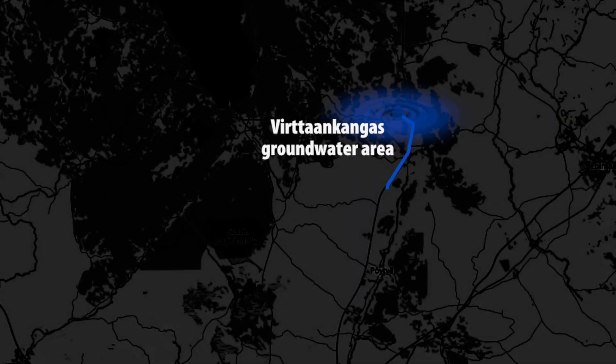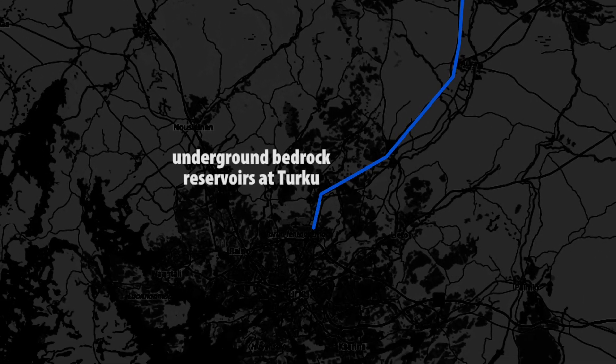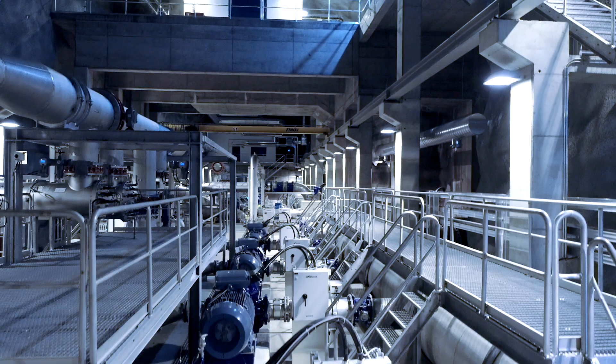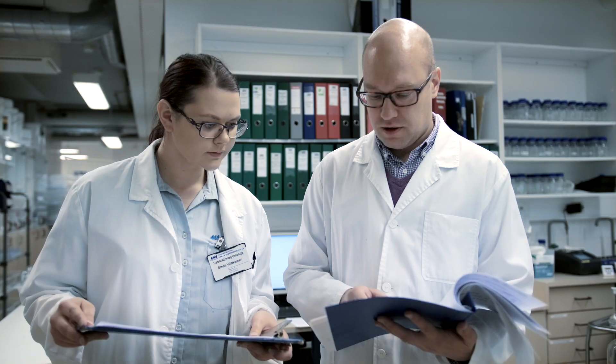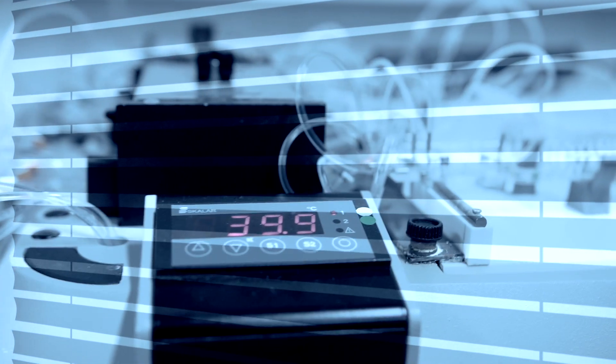The purified groundwater is piped gravitationally 70 kilometers to underground bedrock reservoirs at Turku. The production of artificially infiltrated groundwater under such precise production control is an innovative and unique process that can also easily be applied in other parts of the world.